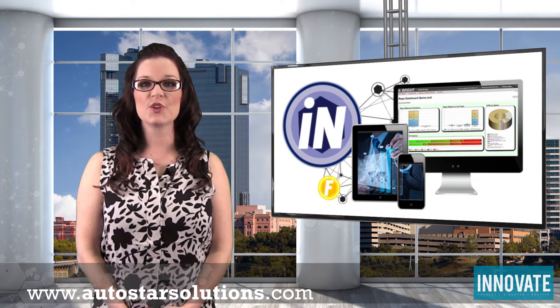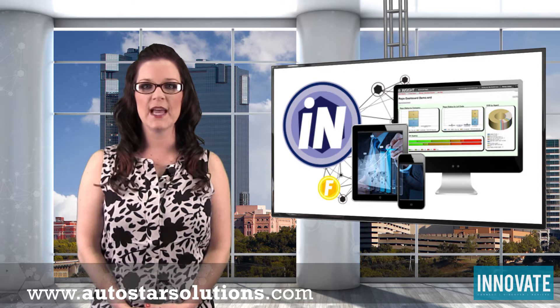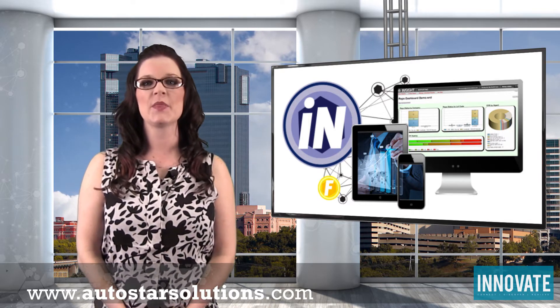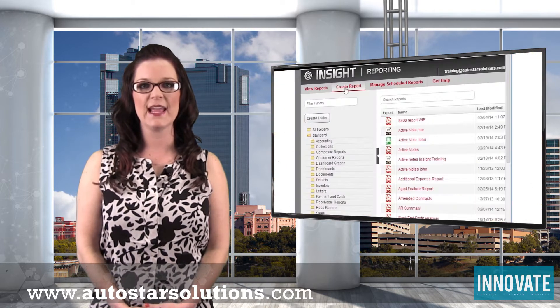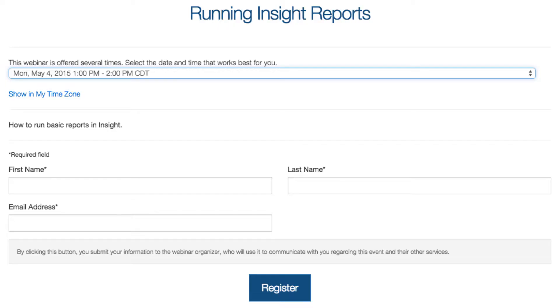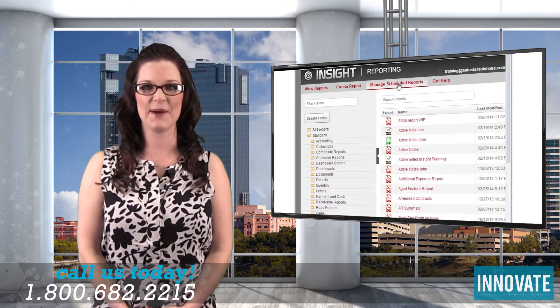As an Autostar user, you already have access to the Insight reporting system. If you haven't logged in yet or you're feeling a bit intimidated by the system, fear not. Starting this month and continuing throughout the year, we'll be hosting webinars every Monday, Wednesday, and Friday to show you how to get started running reports in no time. View the webinar schedule and register at autostarsolutions.com or call us at 1-800-682-2215 and we'll be happy to get you set up.